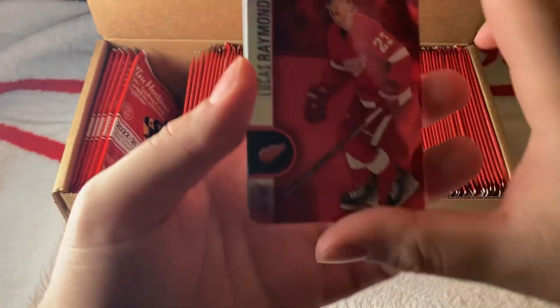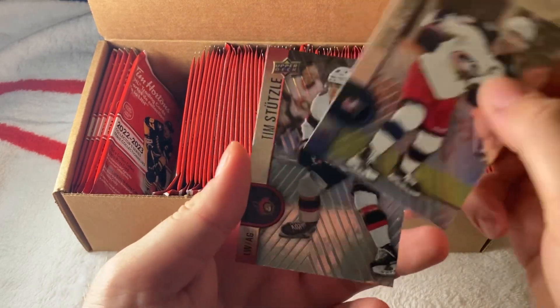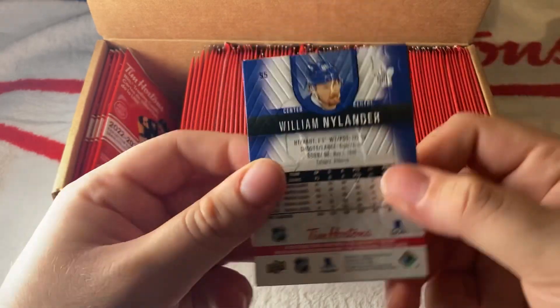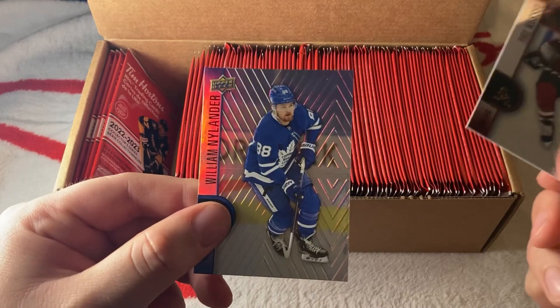We have a red of Lucas Raymond — his second year red — then Jenner and Tim Stutz. Stutz is supposed to have a big year. We have a Hockey Triumphs of the Great 8, Alex Ovechkin, then Phil Kessel and Nylander for the Toronto Maple Leafs.